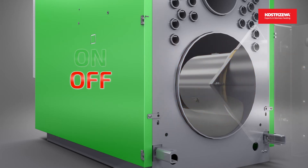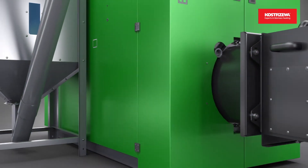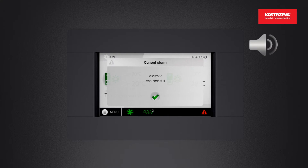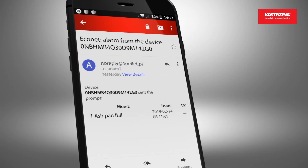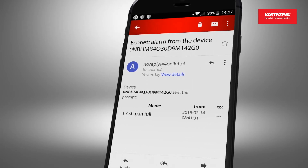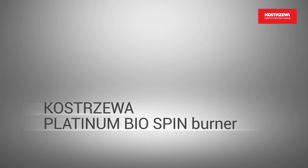If the ash is not removed in time, the OMS Pro system will shut down the boiler, display a message on the controller screen, and send a message. This is powered by the innovative Kostjeva Platinum Bio Spin Burner with rotary combustion chamber.